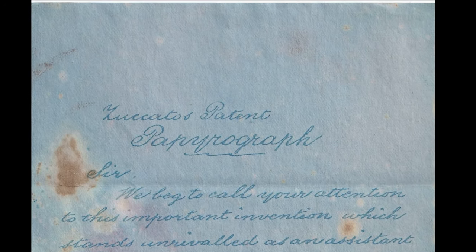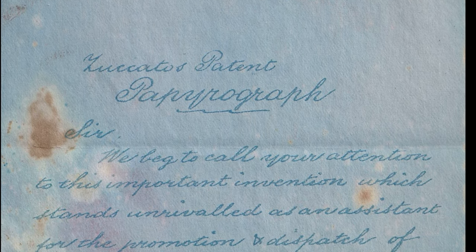In this letter of around 1880, a commercial agent of Zucato copiers, writing with wonderful calligraphy to a customer, defined the forced Papyrograph copying method as an invention which stands unrivaled as assistant for the promotion of business of all kinds. Notice letters can be circulated with rapidity and economy, truly surprising. In fact, its importance for business purpose cannot be overestimated. And he was right — doing copies is of capital importance.